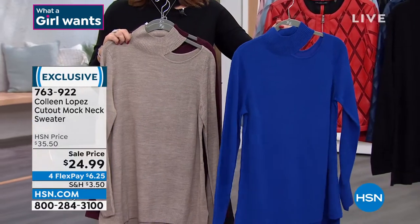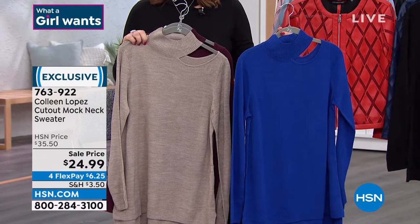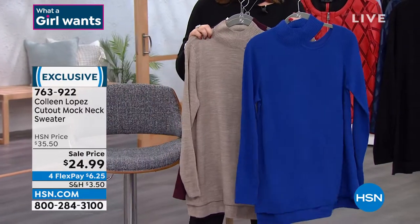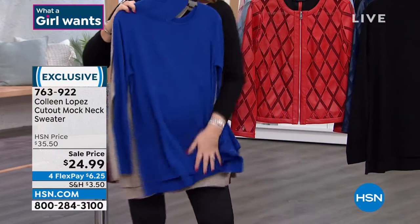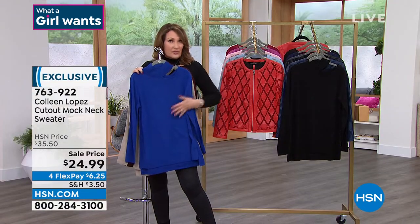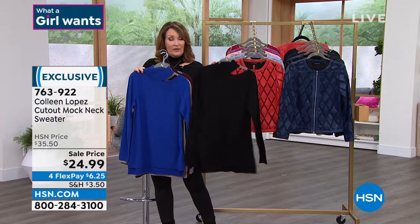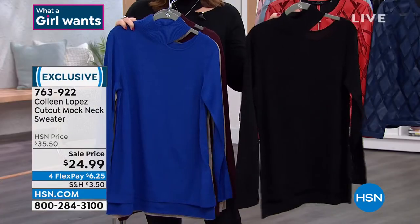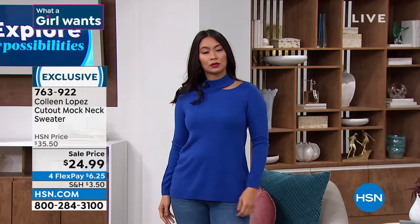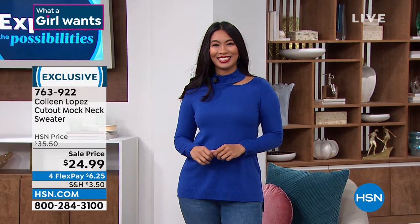Without having to wear a strapless bra or have it all the way off the shoulder — that's why we love it so much. This blue we call lapis — gorgeous, great with your jeans, black pants, black leggings. You can belt it, you can fashion tuck it, all kinds of ways to wear it. And then the black — fabulous in black. It's great for accessorizing. You've seen me wear this many times for jewelry shows. You don't even need jewelry because you get that great fun little peekaboo cutout at the shoulder. Under $25.